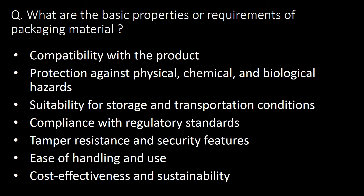What are the basic properties or requirements of packaging material? Basic properties or requirements are compatibility with the product, protection against physical, chemical and biological hazards, suitability for storage and transportation conditions, compliance with regulatory standards, tamper resistance and security features, ease of handling and use, cost effectiveness and sustainability.